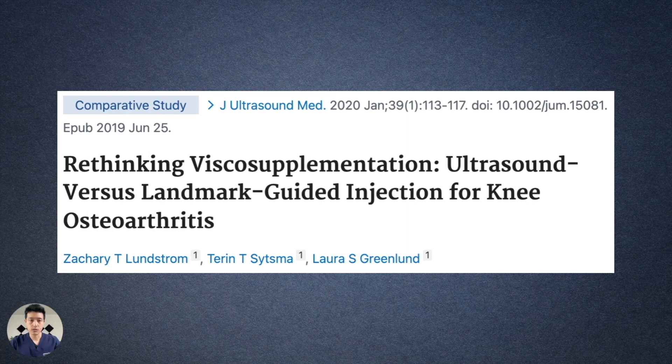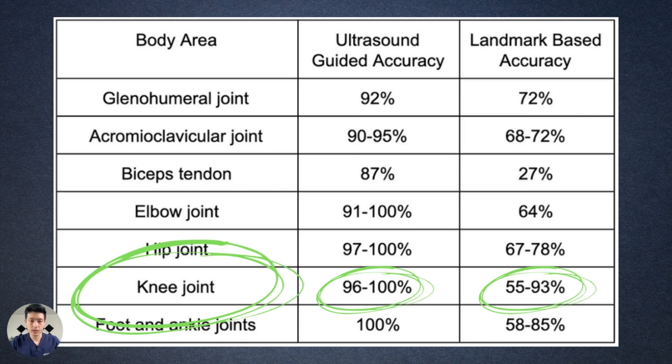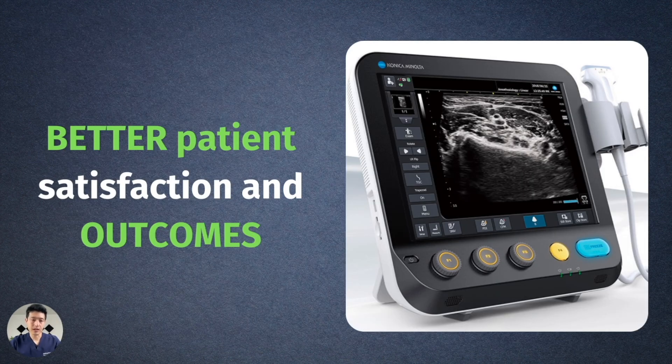This study published in the Journal of Ultrasound Medicine, 'Rethinking Viscosupplementation,' was done at the Mayo Clinic. They found that patients receiving ultrasound-guided knee hyaluronic acid injections were significantly less likely to undergo subsequent knee arthroplasty — knee replacement surgery — than patients receiving landmark-guided injections. Referring back to the accuracy data: ultrasound-guided accuracy is 96–100% versus landmark-based at 60–90%. If you're missing the target 20–40% of the time with hyaluronic acid injections, you won't get good results, and that absolutely affects outcomes. Ultrasound-guided injections definitely result in better patient satisfaction and better outcomes.